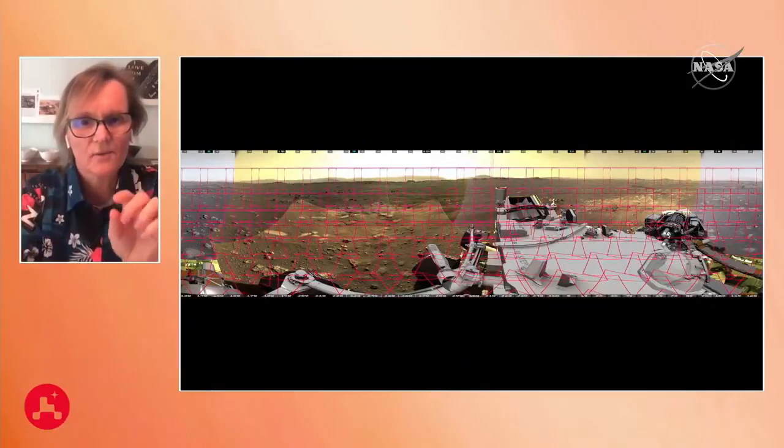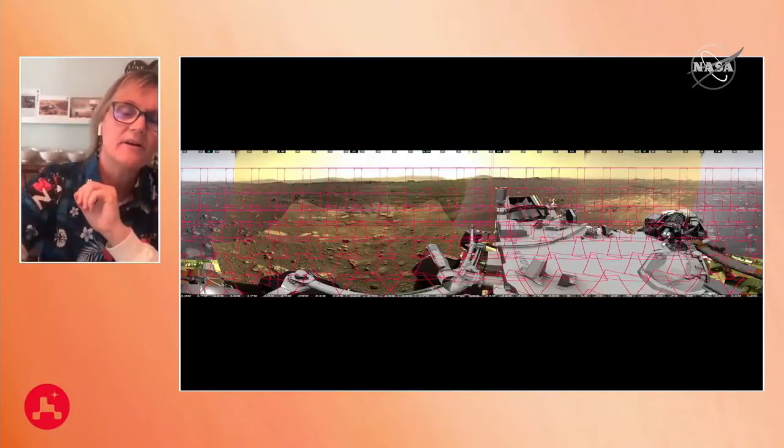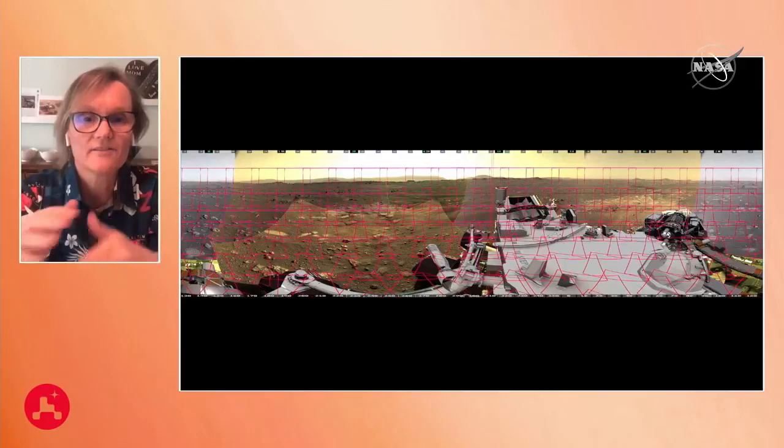If I could have the next picture, please. You can see all the red rectangles — those are the footprints we've laid down for this mosaic. There are 142 total. As I mentioned, there are over 5,000 commands altogether to take these 142 images that we stitched together.